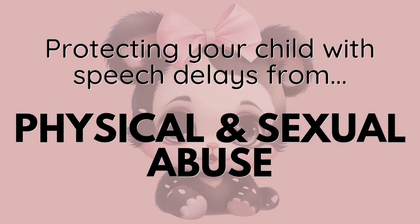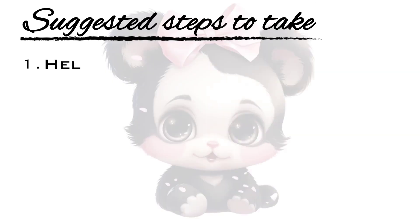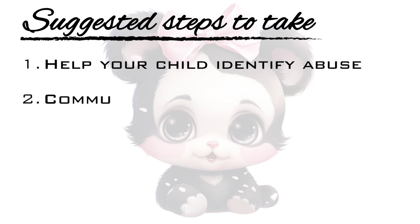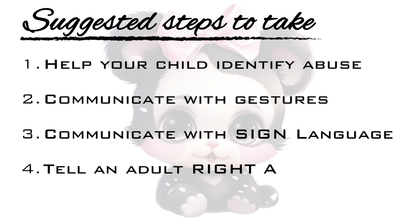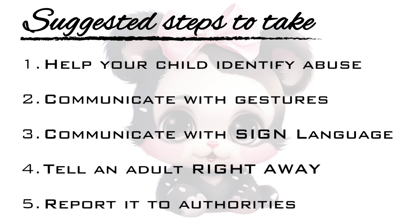Protecting your child with speech delays from physical and sexual abuse is very important and can help avoid future victims. The steps we suggest you take are: help your child identify what abuse is, help your child communicate with gestures, help your child communicate with sign language, and tell an adult right away and report it to authorities.